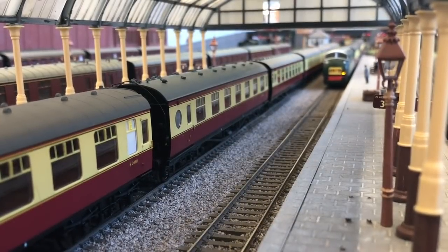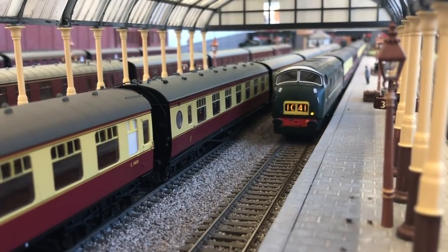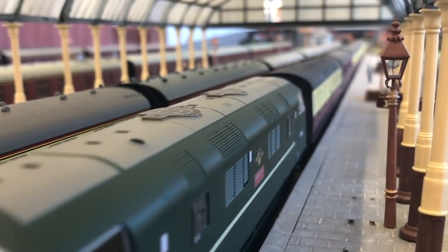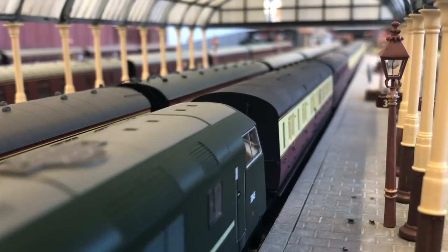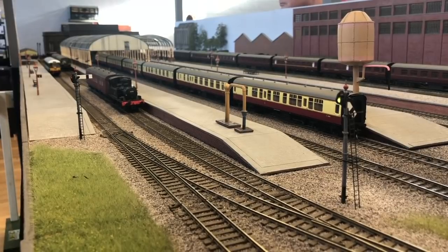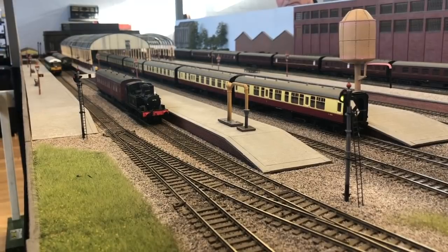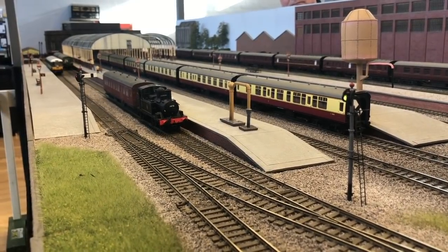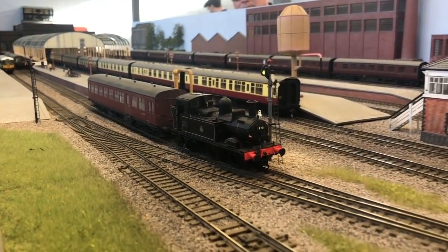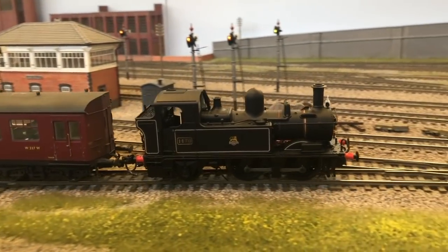Next a warship enters the station hauling a rake of Hornby Collett Bowen stock in a mixture of carmine and cream and BR maroon livery — this particular loco hasn't got sound yet as it was another new addition at the Basingstoke show. It's not all about long trains on Grosvenor Square; we have a number of short trains including diesel multiple units and auto coaches, one hauled by a Hattons Collett 0-4-2 tank fitted with a Zimo decoder and a small speaker beneath the bunker.